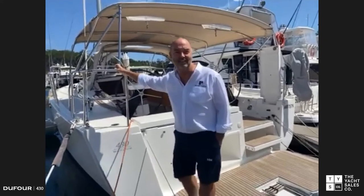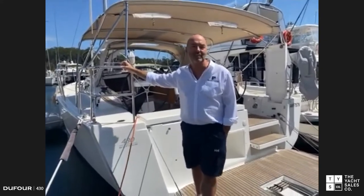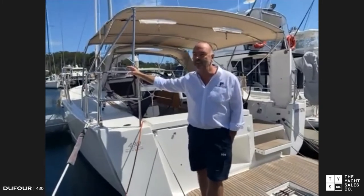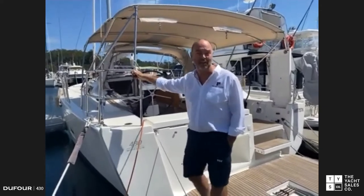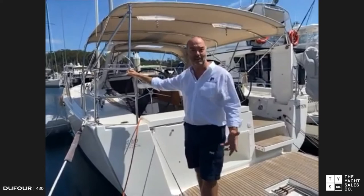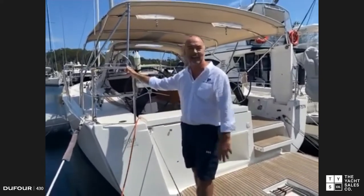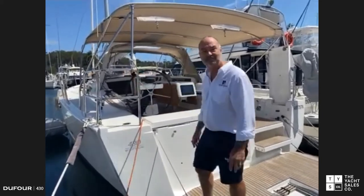Thanks Greg. My name is Bob Vinks and I represent the Dufour range for Yacht Sales Co. This afternoon we're aboard this lovely Dufour 430, kindly loaned to us by a lovely family — and believe it or not, this is their first ever yacht. That again shows that our boats are easy to sail and fantastic for first-time owners.